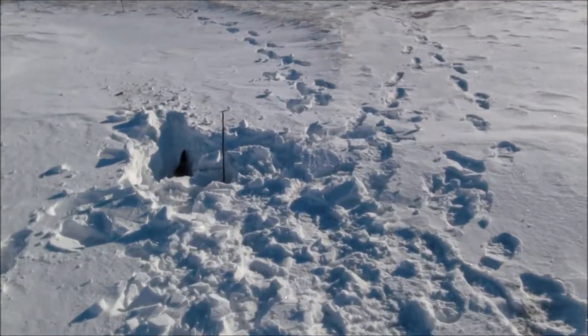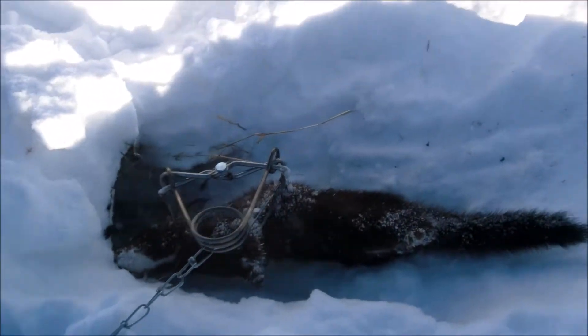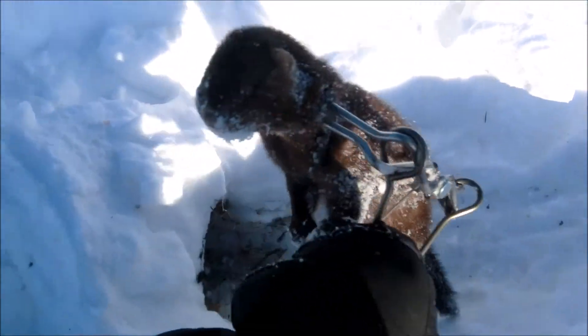This one was under the snow too, so I figured I'd better dig it out and reset the trap — mink number two! I could hardly believe it. This one's even bigger. Good sized mink.